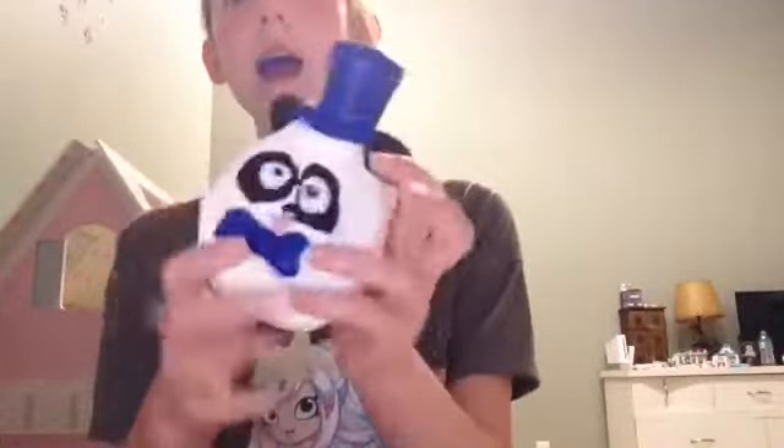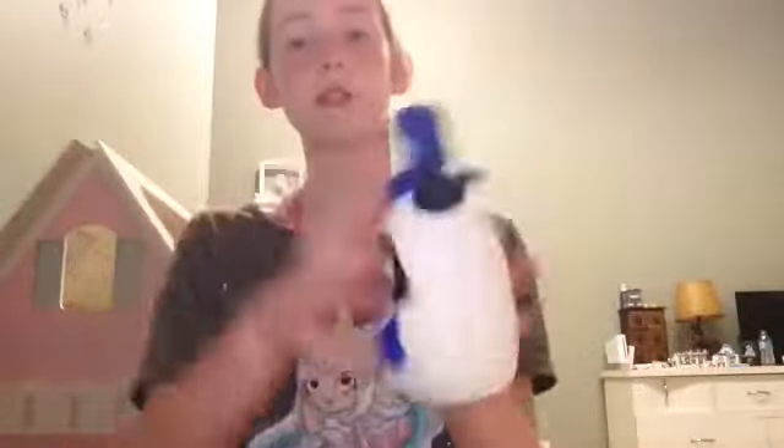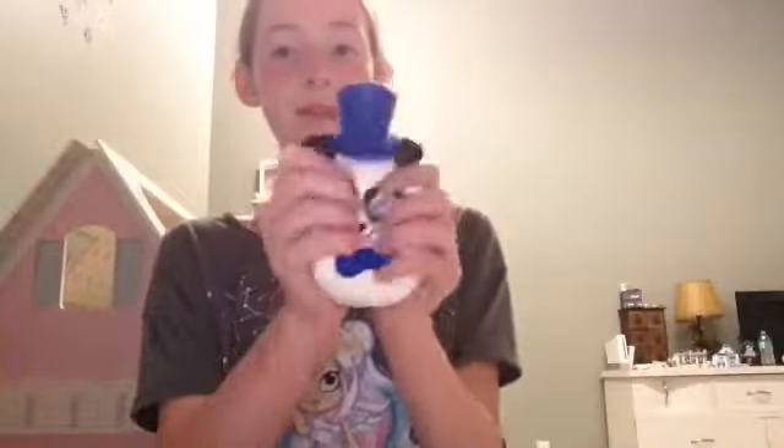When you squish him he's sticky — if you guys can hear it. He's just so cute and I love him. That's my first favorite squishy out of the three.